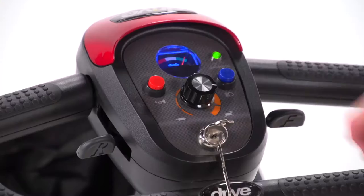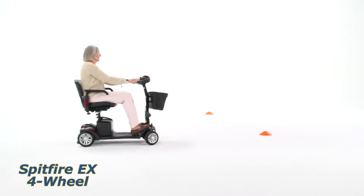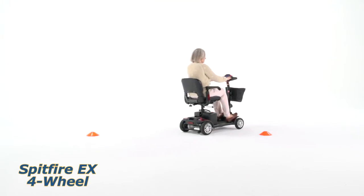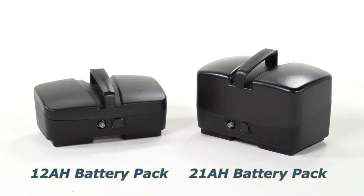The top speed of the Spitfire EX is five miles per hour, which can be adjusted easily by turning the dial on the control panel. Its maximum range of nine miles can be increased to 15 miles with optional 21 amp hour batteries.